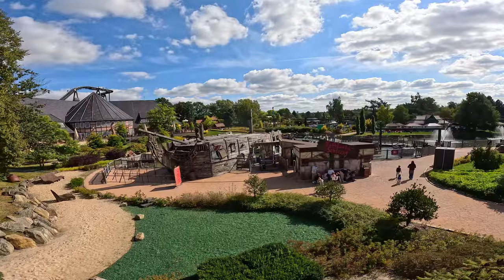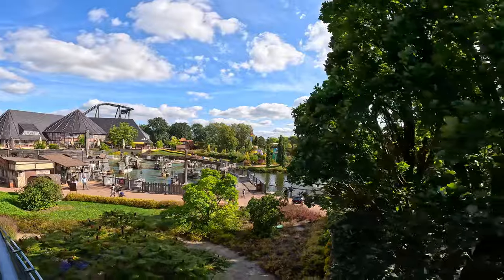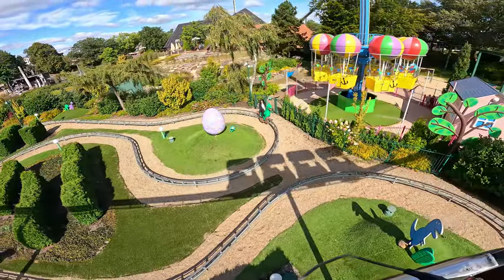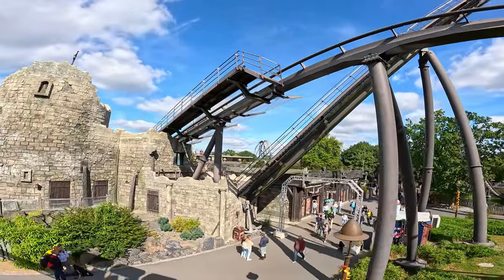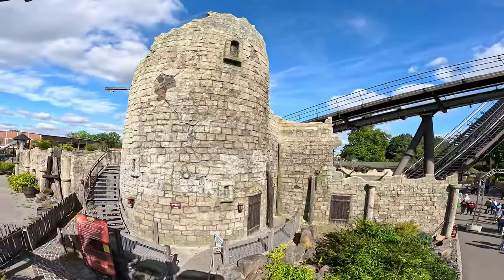I had a cheeky schnitzel and beer for lunch and now we're just having a little chill on this panoramic miniature monorail while we let the food go down. A Merlin park with a pirate-themed splash battle — not seen that before. They also have a little Peppa Pig section here at Hyde Park. Another look at the Crake station building here — awesome castle vibes.